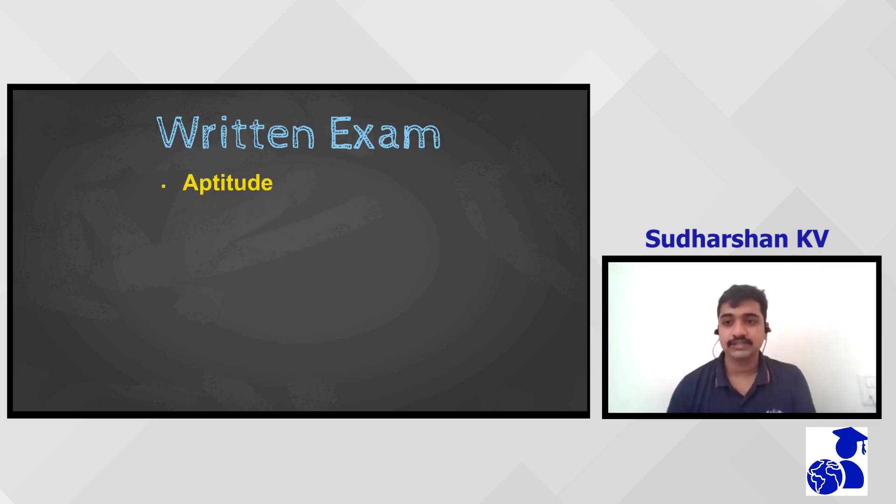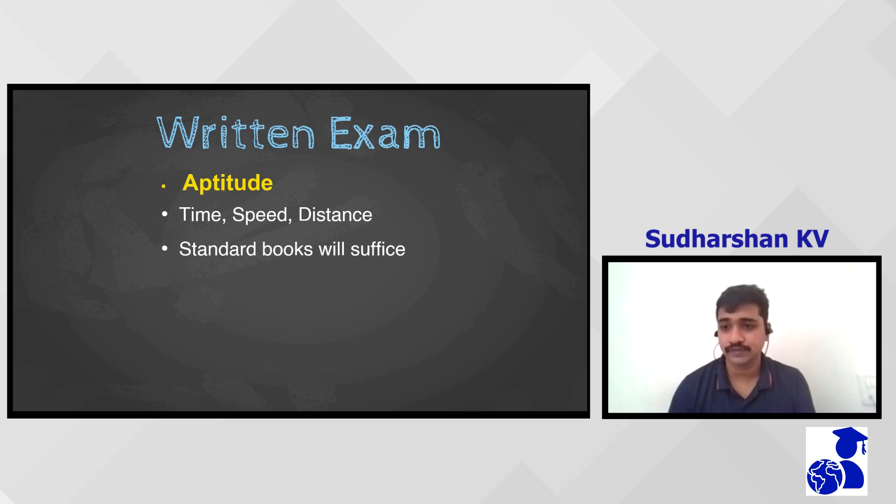In the aptitude section, we had topics ranging from time, speed, distance, work done, and a few assertion-reason type questions and numerical or logical-based questions. Basic aptitude practice from any standard book is sufficient for this round. Importantly, these tests had no negative markings, so it was purely hit and try — do not be afraid to attempt all questions.